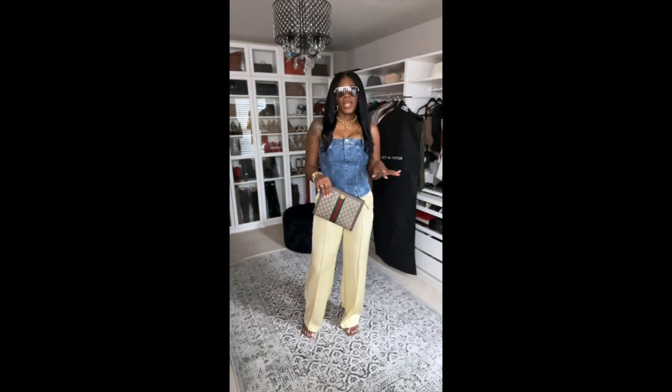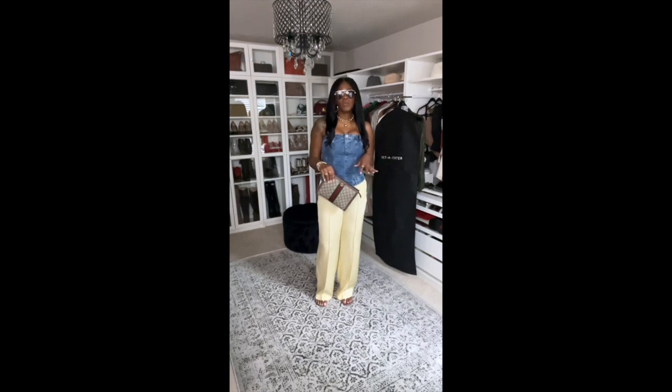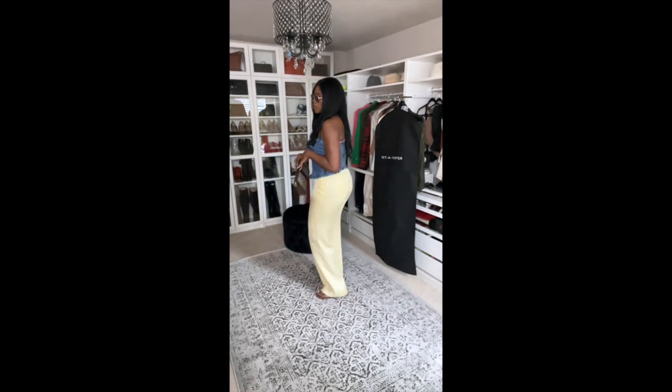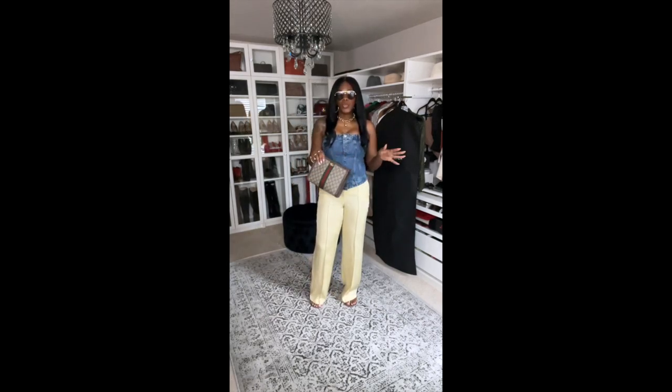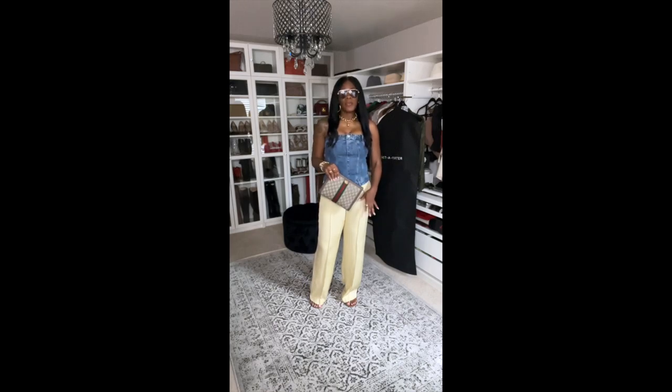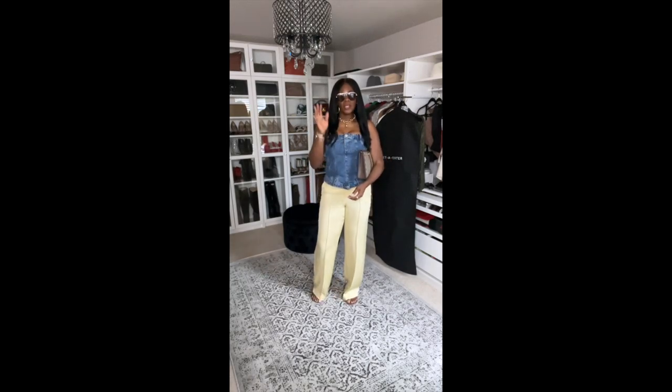Here's another way I would actually wear that suit — breaking it down, separating the pieces. I have on a pair of thong sandals from Sam Edelman. You can see how long the pants are and how light they are in the back. This is the second way I would wear this: a Zara top, Express pants, Gucci Ophelia bag, and Sam Edelman slides — keeping it real simple and real cute.